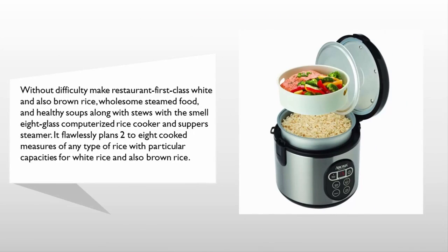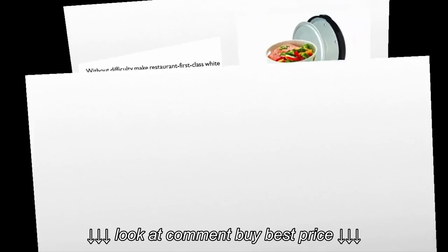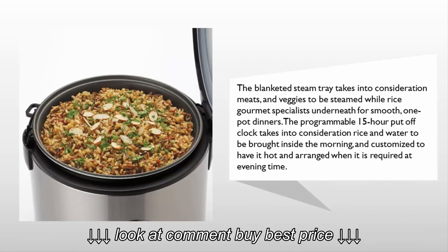It has particular settings for white rice and also brown rice. The included steam tray allows meats and veggies to be steamed while rice cooks underneath, for smooth one-pot dinners. The programmable 15-hour delay clock allows rice and water to be added in the morning and set to have it hot and ready when needed in the evening.